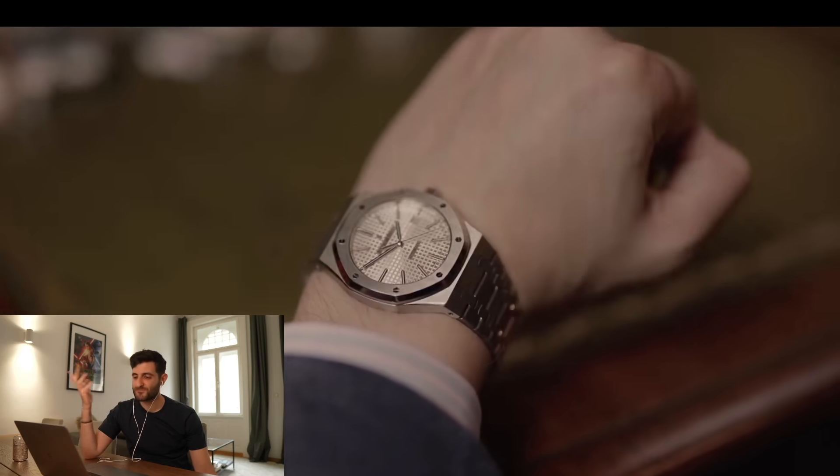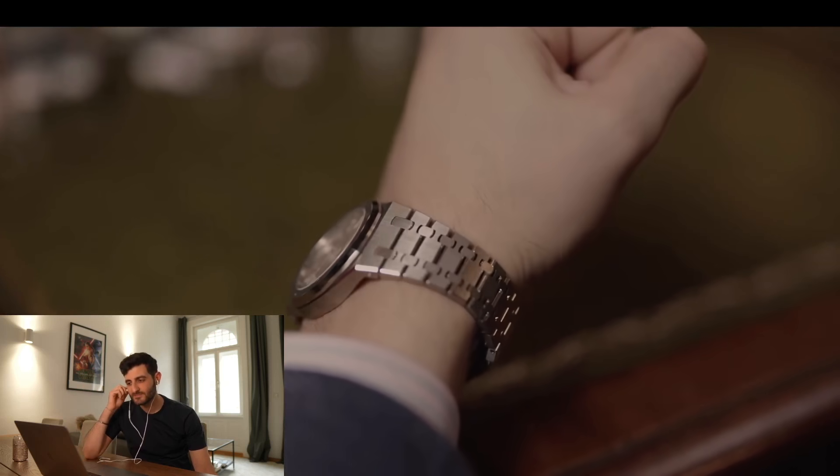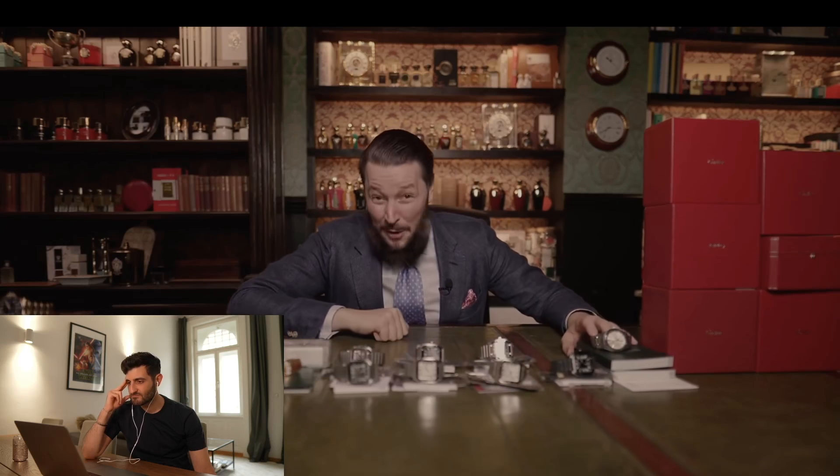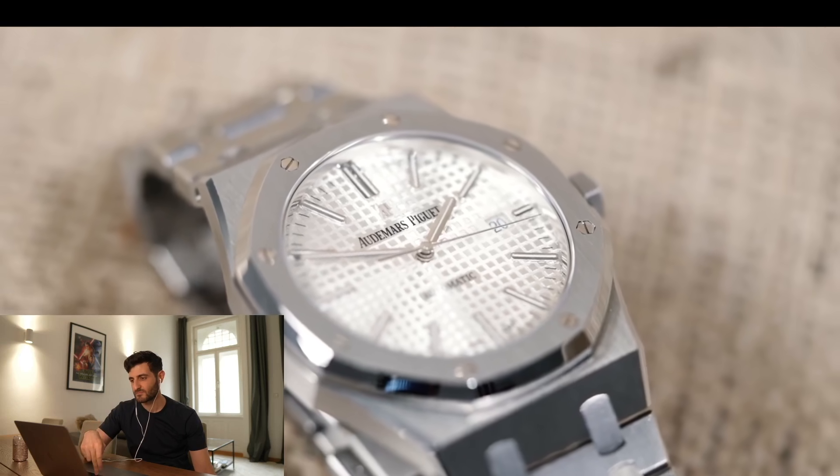In case you have 35,000 euro and you want to spend it on a wristwatch, check out this incredible 15400 with a white dial. This watch got serviced just recently, last year, by Audemars Piguet. It comes with full documentation and was originally delivered to Germany. And I got it from first hand. What a beautiful piece.